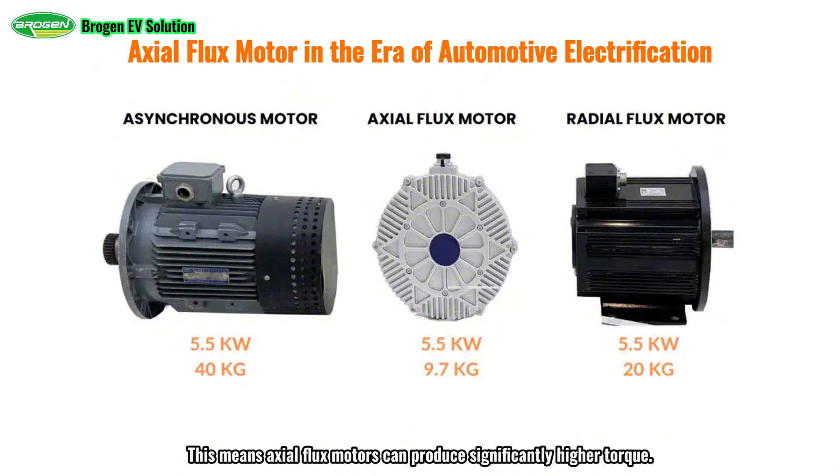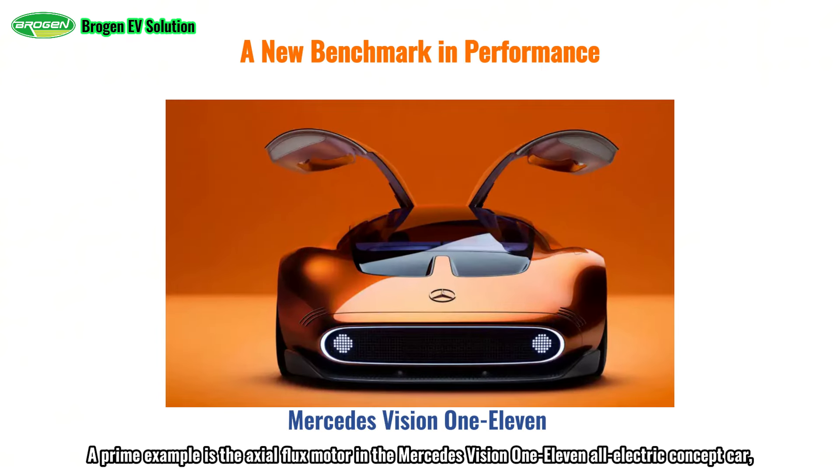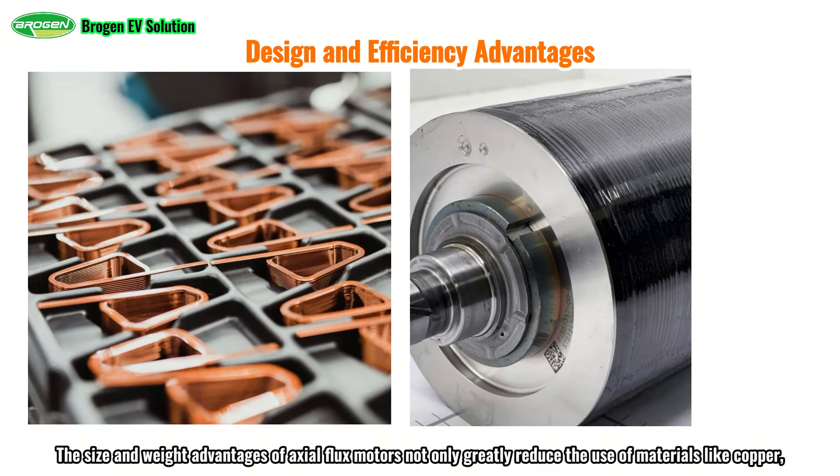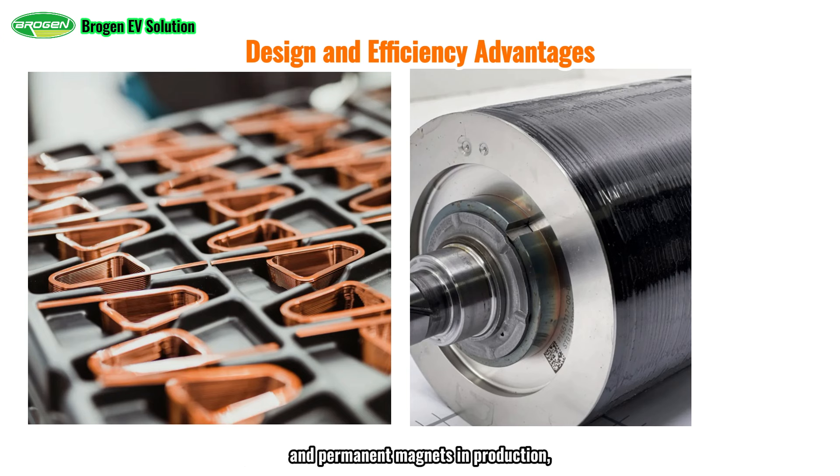This means axial flux motors can produce significantly higher torque. For instance, with the same output power, an axial flux motor is 50% smaller and 50% lighter than a radial flux motor. A prime example is the axial flux motor in the Mercedes Vision 111 all-electric concept car, which weighs only one-third of a conventional motor with the same power output. The size and weight advantages of axial flux motors not only greatly reduce the use of materials like copper, iron, and permanent magnets in production, but also allow for more flexible placement in tighter spaces, such as the recesses of car wheels. This reduces the need for components like transmissions in driveshafts, minimizing kinetic energy loss and improving drive efficiency. The direct torque compensation further enhances performance.